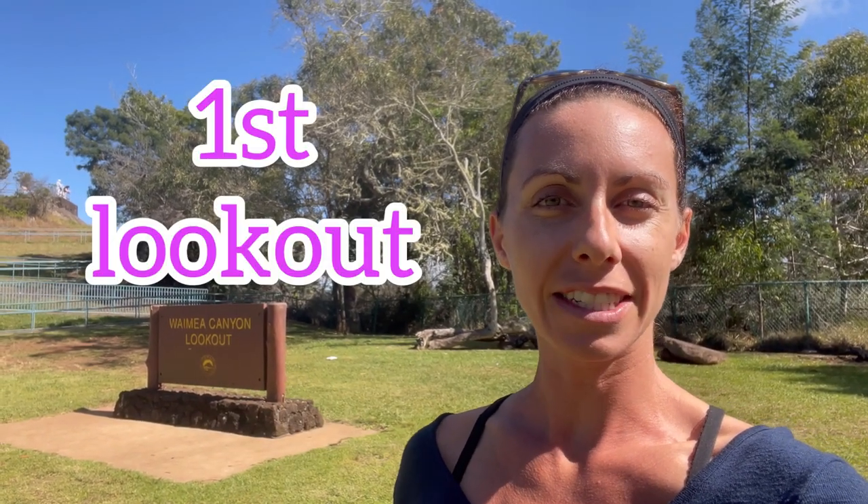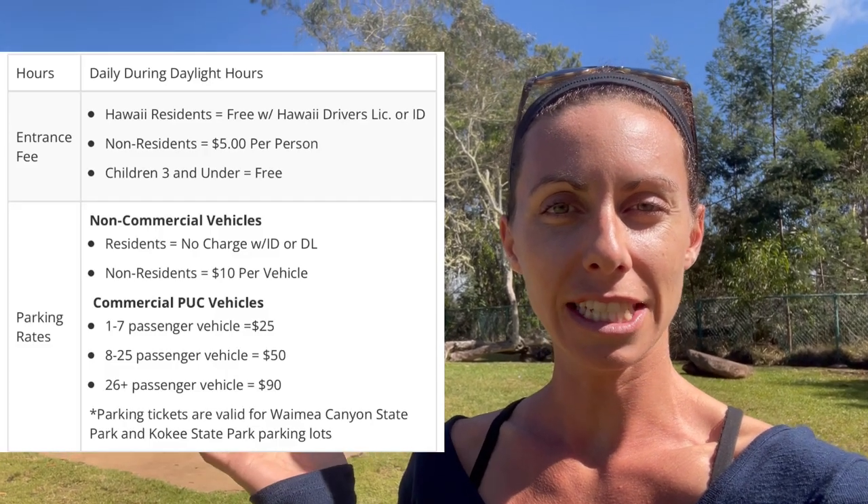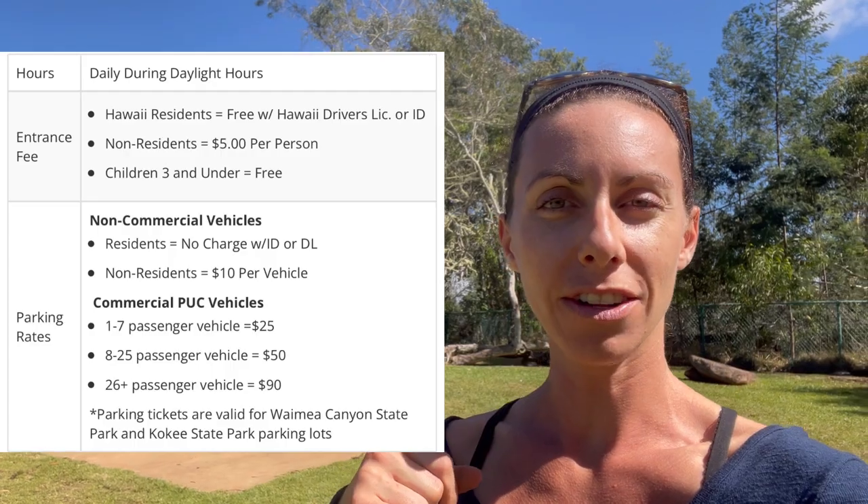So we are at the Waimea Canyon here. Make sure when you get here that you need to go pay. Here are the prices: $5 per person and then $10 per vehicle. And then if you have your state Hawaii ID, then it's for free.